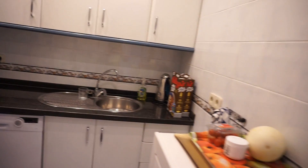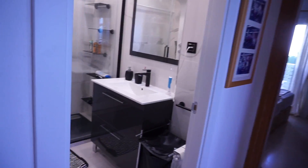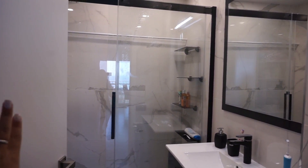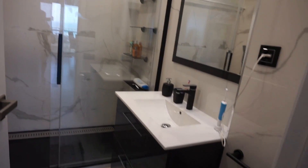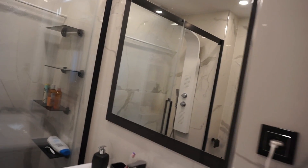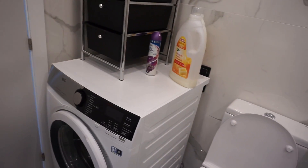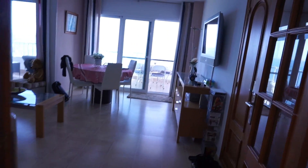Right here on the left we have the bathroom. Very cute marble — I really love this — I think it is marble. So right here is the shower, the sink, the mirror, and then right here we have some stuff and the washing machine, and right here the toilet.